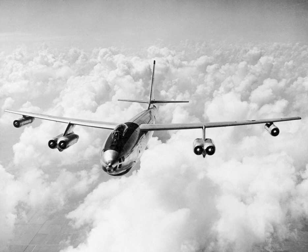The B-47 arose from an informal 1943 requirement for a jet-powered reconnaissance bomber, drawn up by the U.S. Army Air Forces to prompt manufacturers to start research into jet bombers. Boeing was among several companies that responded. Its initial design, the Model 424, was basically a scaled-down version of the piston-engine B-29 Superfortress equipped with four jet engines. In 1944, this initial concept evolved into a formal request for proposal.